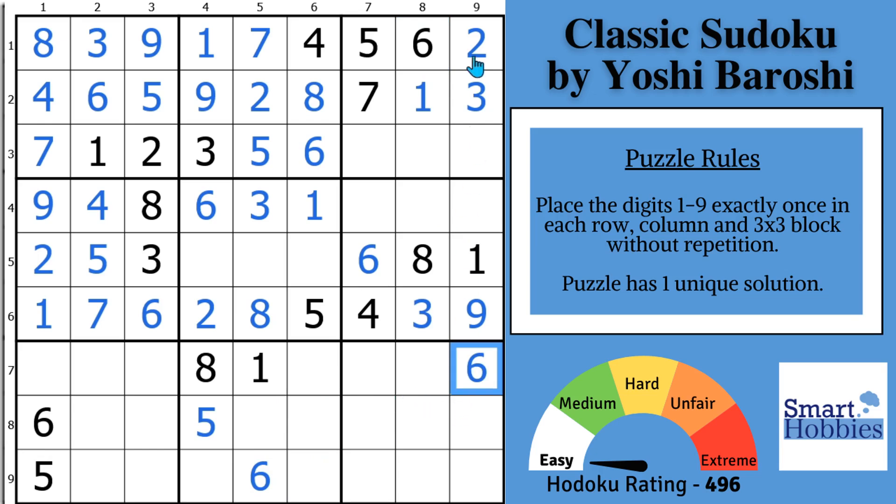Let's look at column 9. Where can a 5 go? These two 5s can't be here, and this 5 can't be here — it is the only place to put a 5, so we can solve that for a 5. Then we need a 2 or a 7. I've got my 7 right there — I'm going to pull it down from block 3. So that's a 7 and that's going to be your 2.